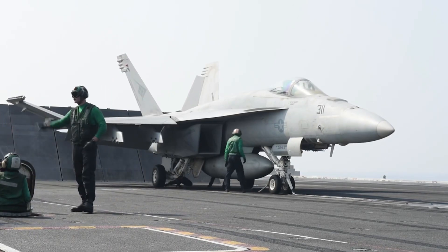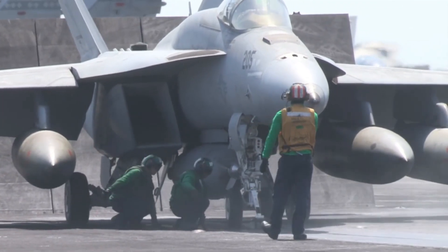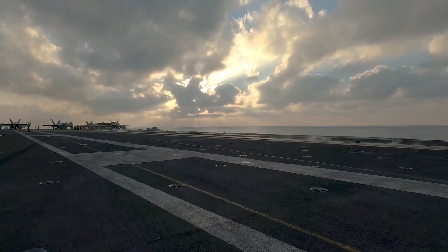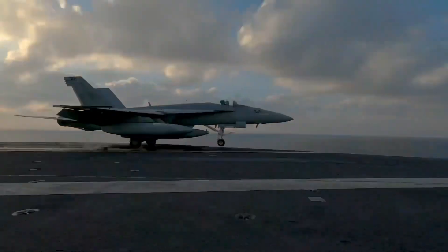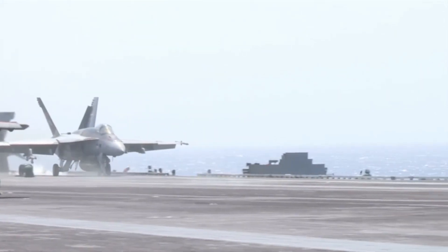In addition, the carrier also has close-in weapon system mounts for short-range defense against aircraft or missiles. Each mount has its own search and track radar and a six-barrel, 20-millimeter Gatling gun capable of firing 3,000 rounds per minute. A true warship.